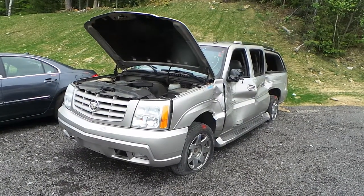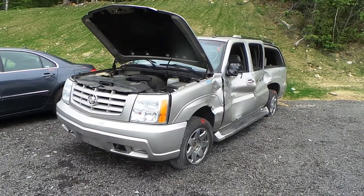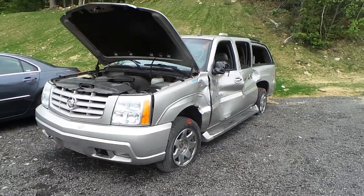Hi, this is Alex with New England Auto and Truck Recyclers, and today we are parting out a 2004 Cadillac Escalade, stock number M70332.